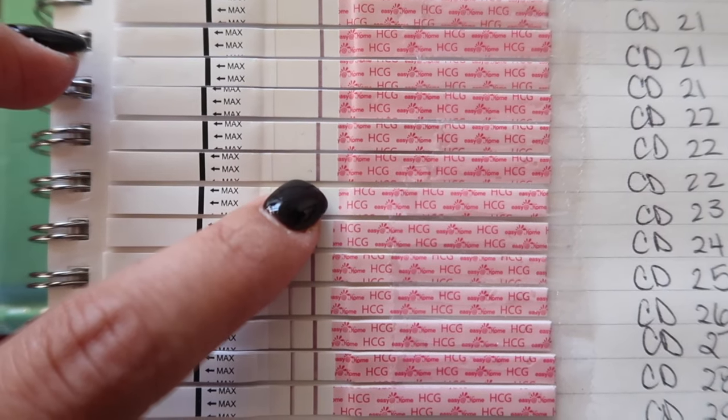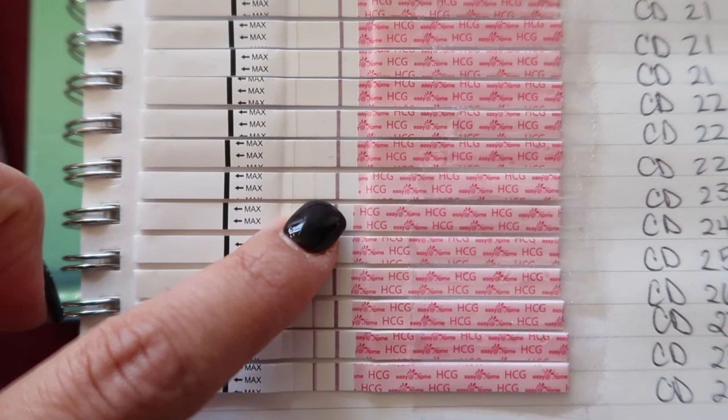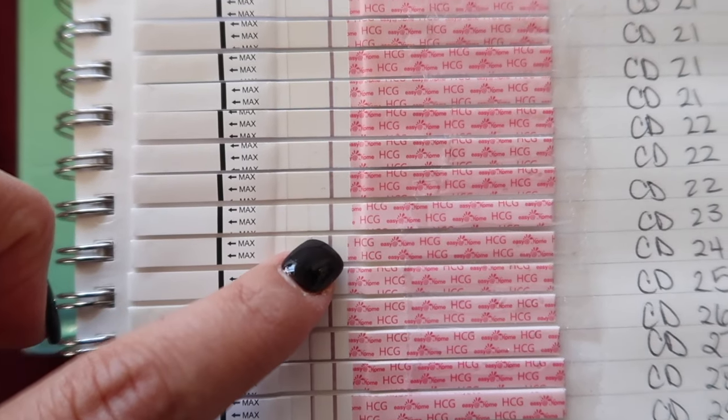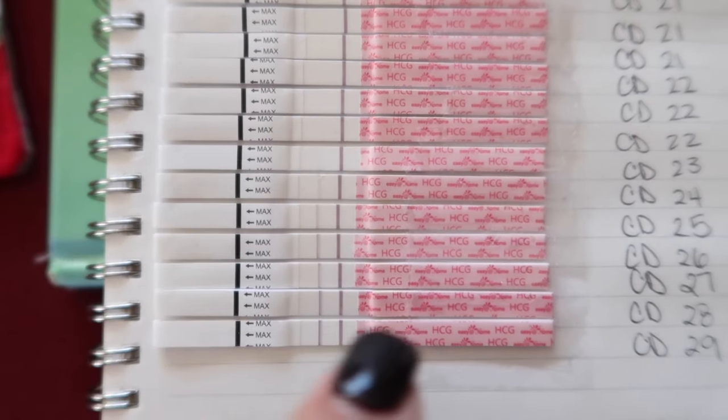Jumping to cycle day 23, 9 or 10 DPO, at 5:40 in the morning — this was first morning urine — so you're seeing a definite faint line right there. And then I kept testing obviously to make sure that the line got darker.